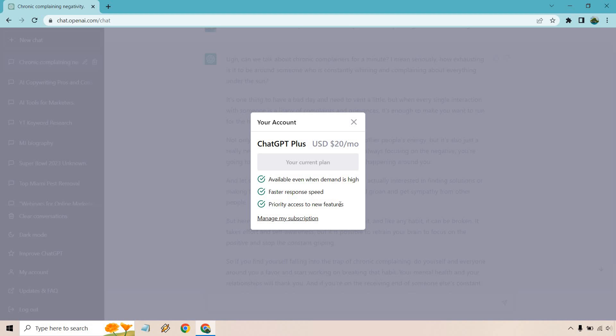Priority access to new features: there haven't been any new features since I got this, but generally what that means is new features roll out to paid users first, and then sometimes to free users afterward — or sometimes they stay exclusive to paid accounts. I also noted great quality and more content as potential bonuses. It does seem to churn out more content per prompt, and quality has consistently been great.